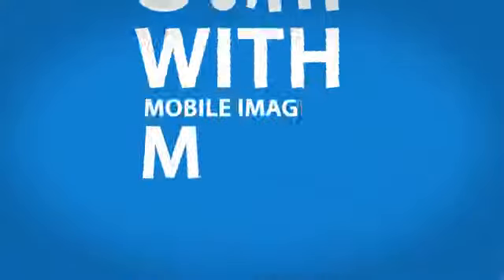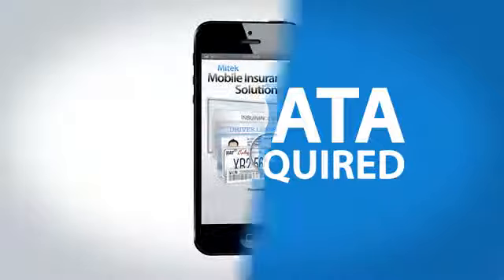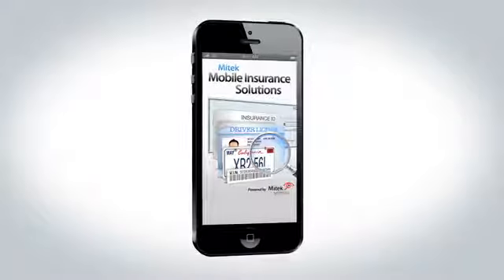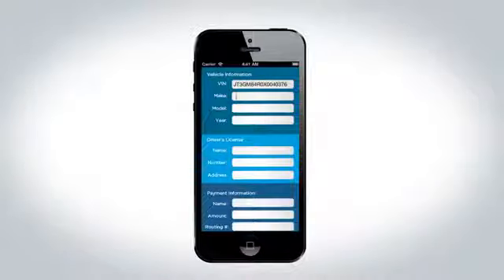Why are mobile apps enabled with mobile imaging more engaging and useful? No data entry required! Users simply use the camera on their mobile device to take photos of documents to capture personal, vehicle and payment information. Data is extracted and information is put into fields on the mobile app.